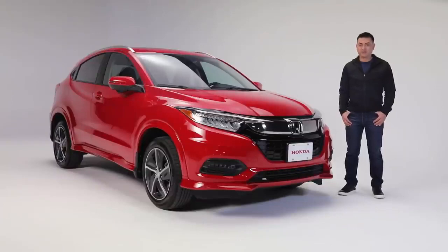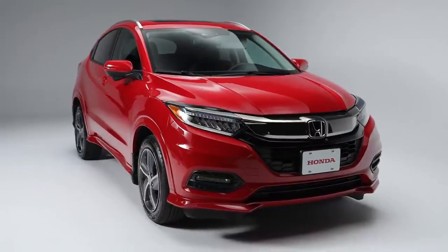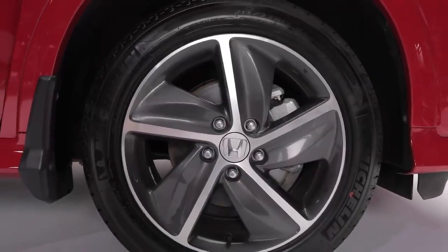Let's take a closer look at this Touring trim level. The HR-V makes a bold statement with its sharp lines and sleek body. The Touring trim stands out with its gloss black lower garnish, a honeycomb pattern grille, and these two-tone black 17-inch sport wheels.